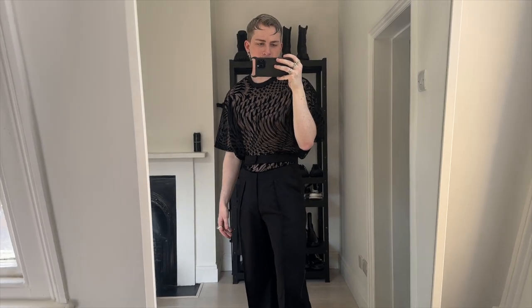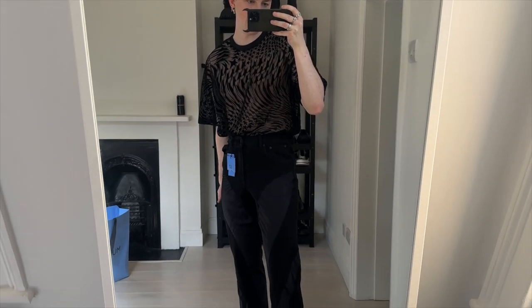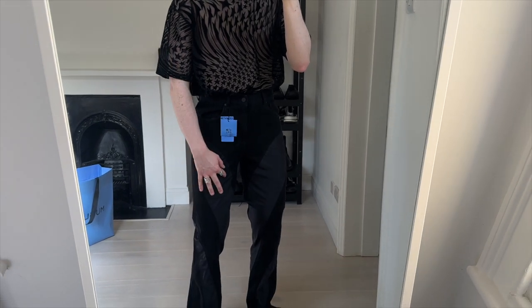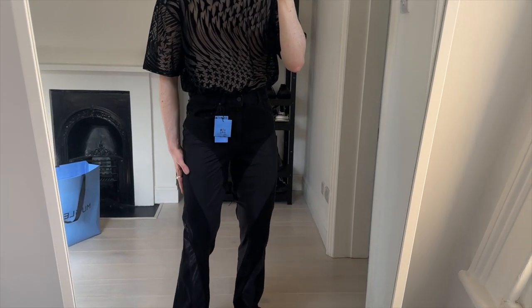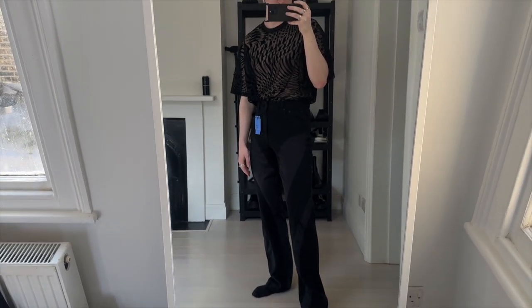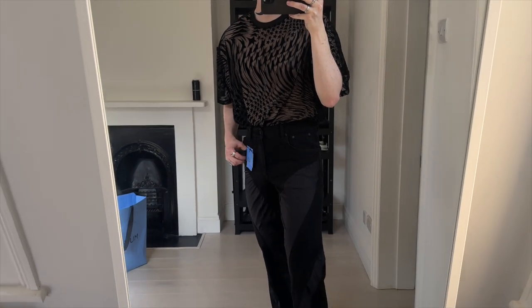These are a 33 regular and I'm usually a 32 waist, but they fit me perfectly. And finally the spiral jeans in black - also a 33. They're pulling a little bit here because I have thick thighs, but they look really really good and feel comfortable.